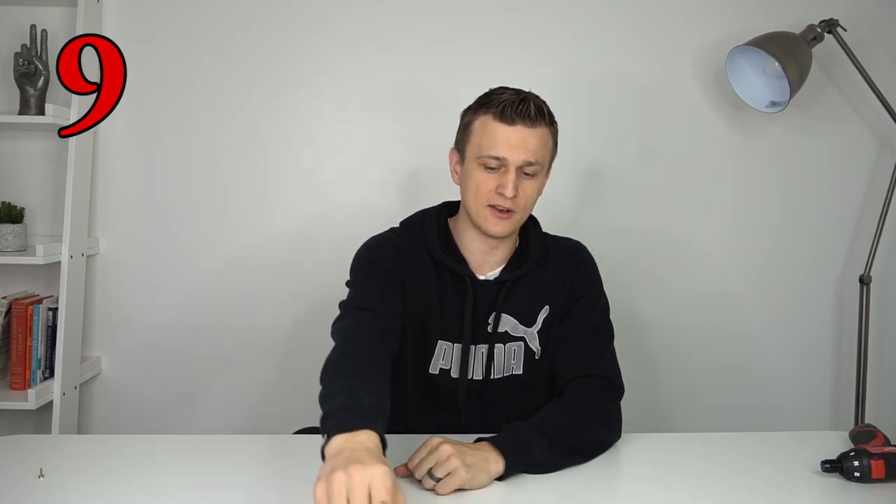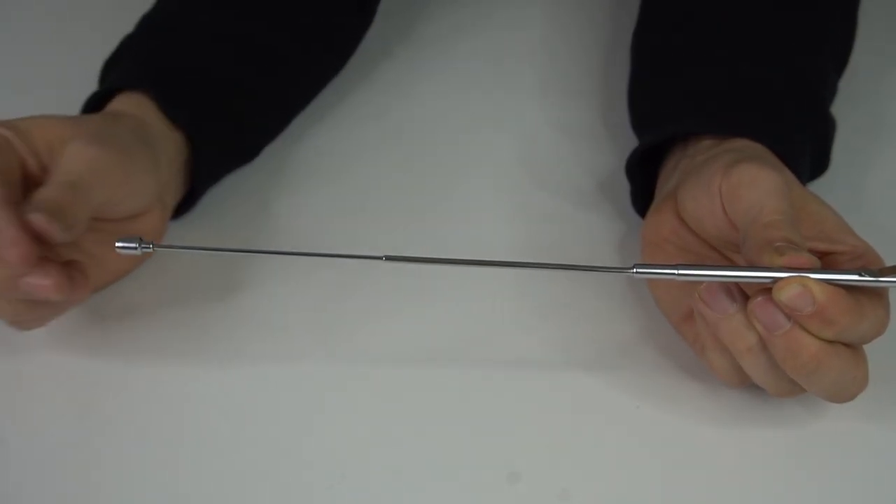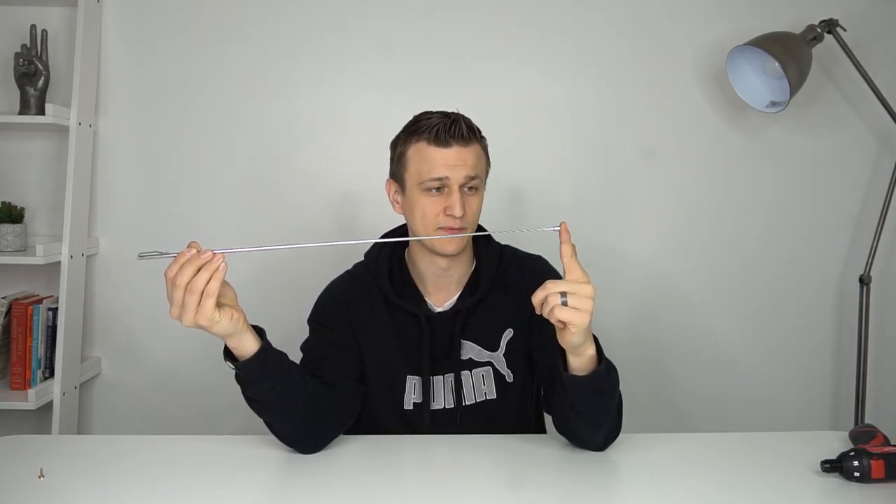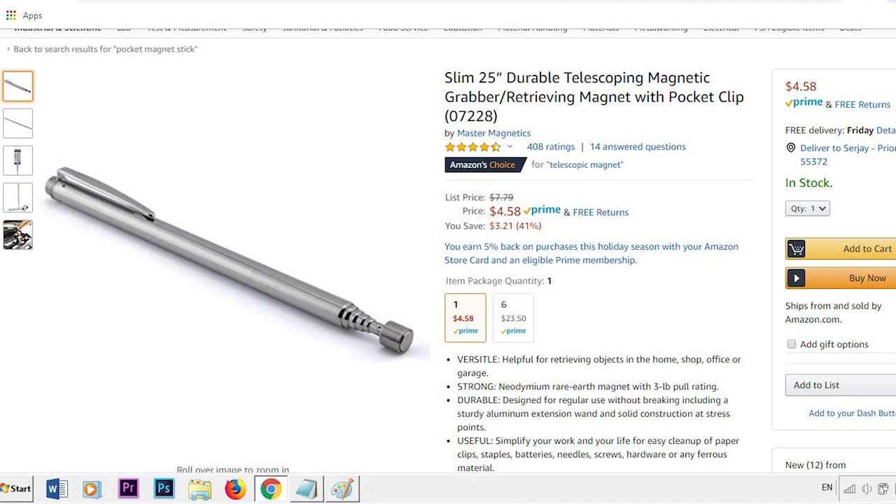Tool number nine is a tool that has saved me on numerous occasions — the pocket telescoping magnetic grabber. It's a simple little tool you can keep in your pocket: a magnet on the end that slides out, so if you drop a screw in some ductwork or inside a furnace, this thing can really save your day. I've had plenty of times where I dropped a screw, started panicking, then remembered I had this — picked it right up and the day was saved. It'll only set you back five bucks on Amazon.